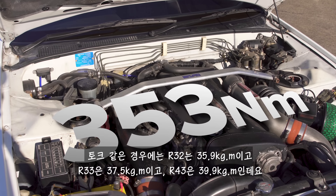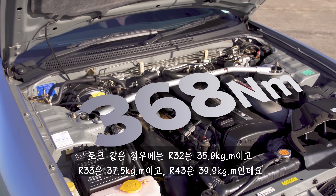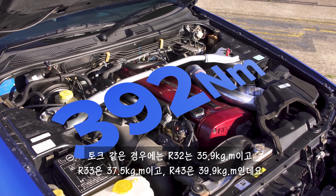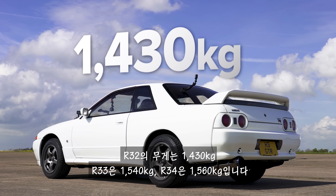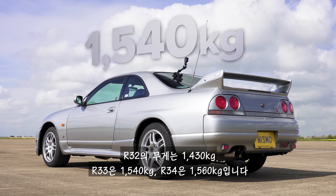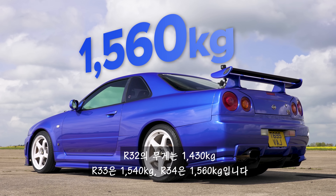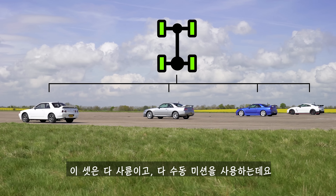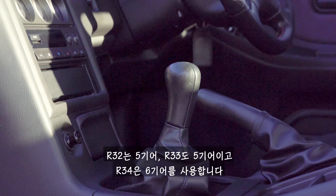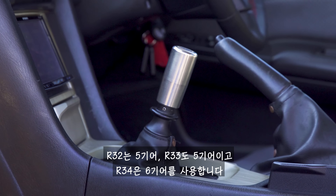In terms of torque: 353 newton metres in this R32, 368 newton metres in the R33, and 392 newton metres in the R34. In terms of weight, the R32 comes in at just over 1.4 tonnes, the R33 at just over 1.5 tonnes, and the R34 just under 1.6 tonnes. They've all got four-wheel drive and manual gearboxes — five-speed in the R32, five-speed in the R33, and a six-speed in the R34.